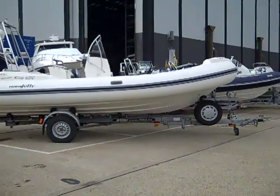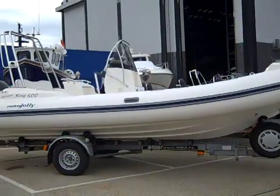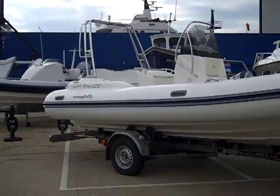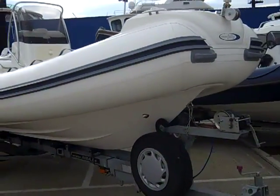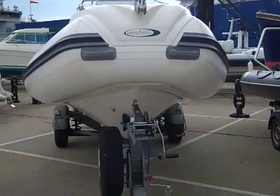Just arrived here at JBT Marine. We have a Nova Jolly King 600 RIB powered by a Suzuki 115 four-stroke outboard, being offered for sale complete with roller trailer.